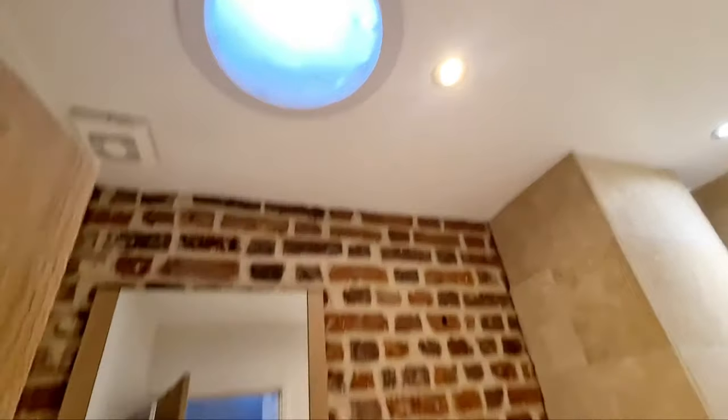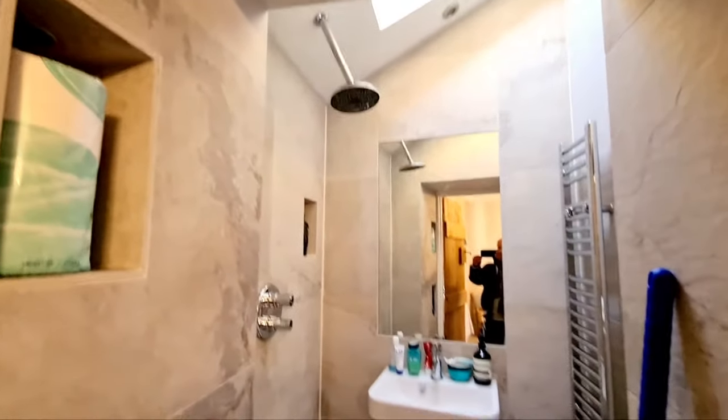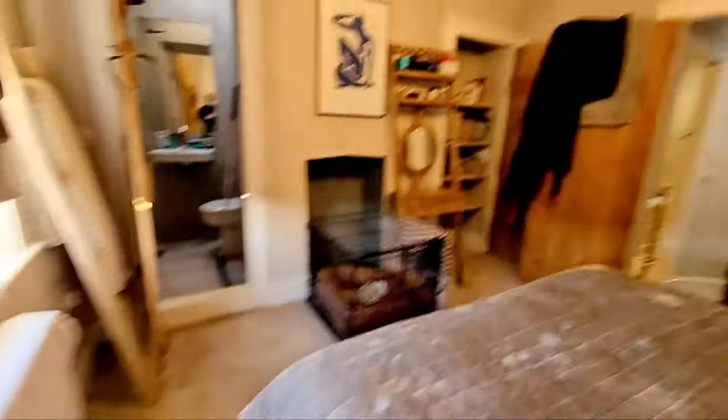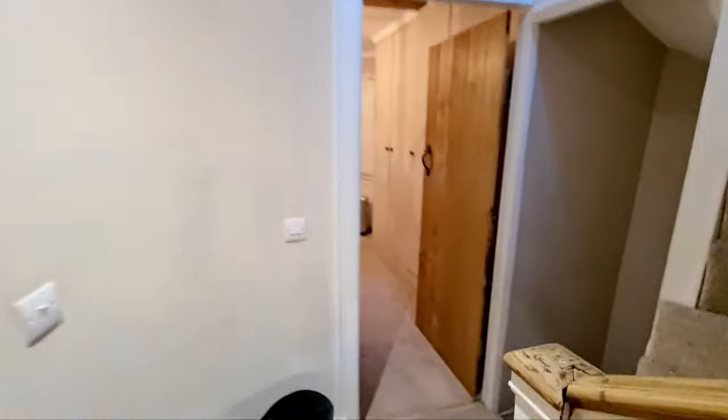Bath with skylight. Into the main bedroom — got built-in cupboards, fireplace, wet room shower with Velux window, and a window to the rear. Really nice room with carpeted flooring.